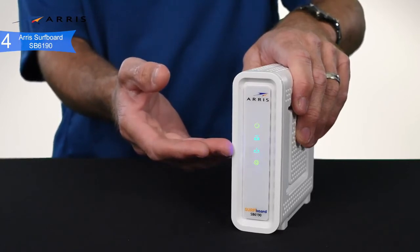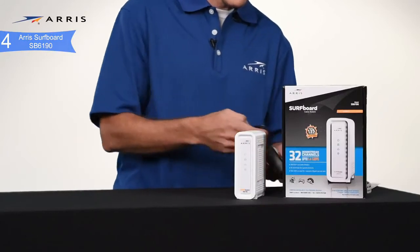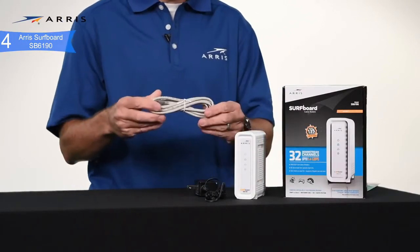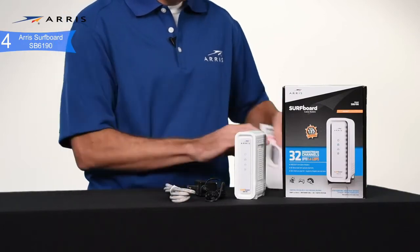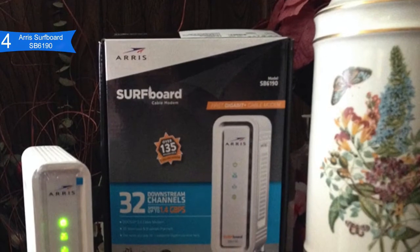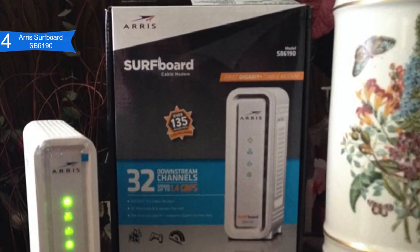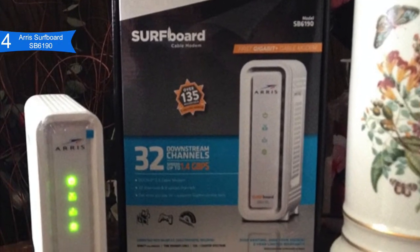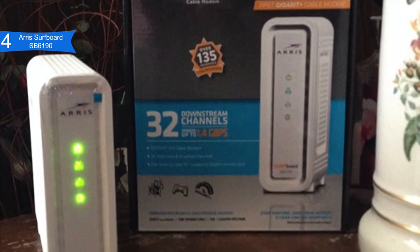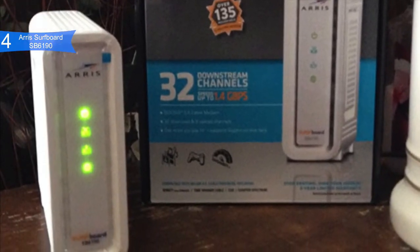If there are multiple internet users in your home doing a lot of activities simultaneously, downloading large files often, or watching lots of UHD films, then you should consider this modem. Some of the pros include fast performance, as it has 32 download along with 8 upload bonded channels, which can download at speeds of up to 1.4 GB per second. Good compatibility is supported on Comcast Xfinity, Spectrum, and most other US cable internet.